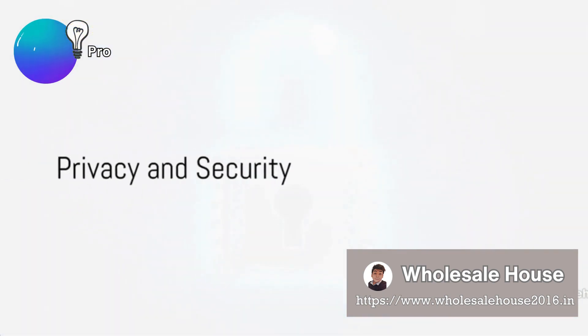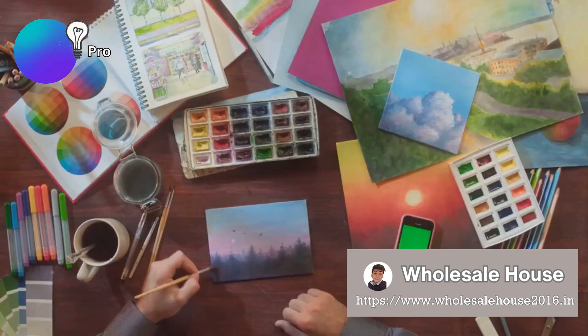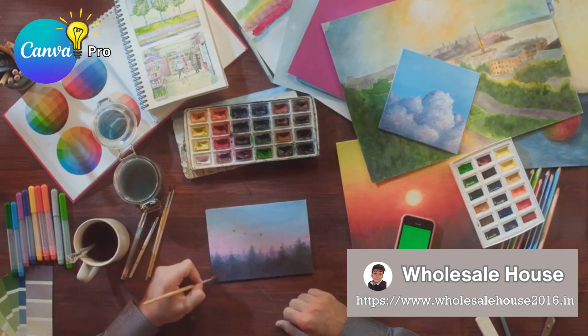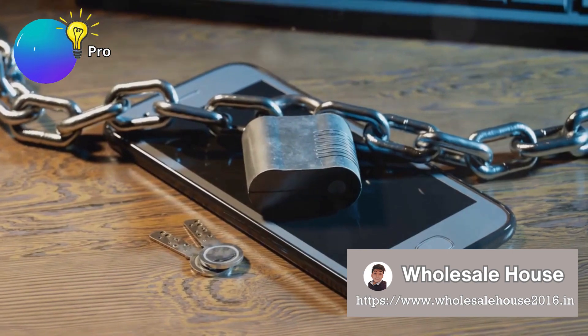But that's not all. Canva Pro takes the security of your content very seriously. Rest assured, your creativity will always remain your own. We ensure complete privacy and security for all your content.